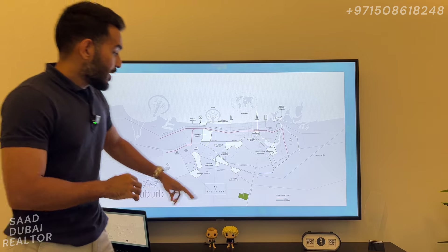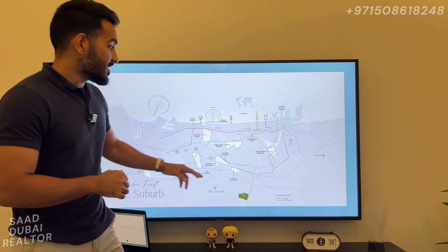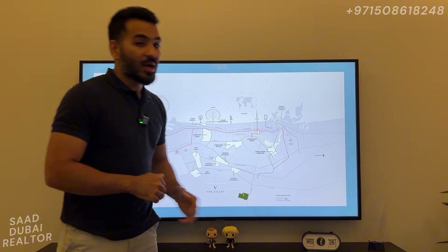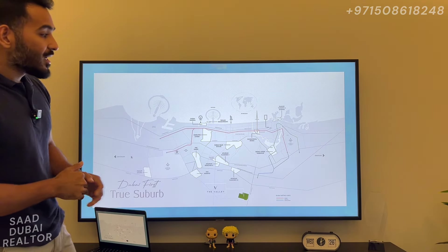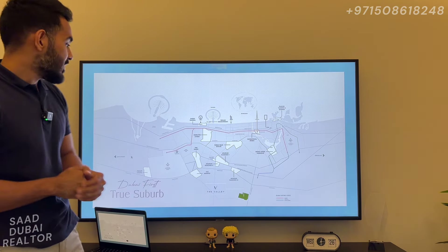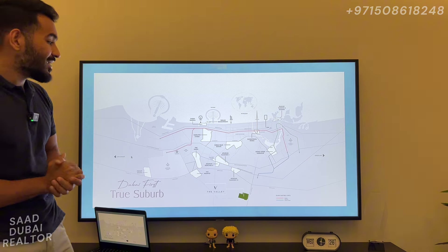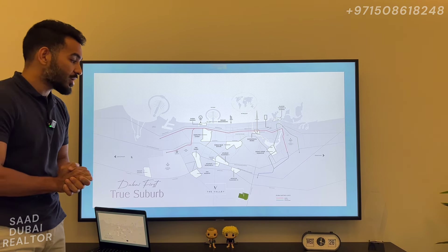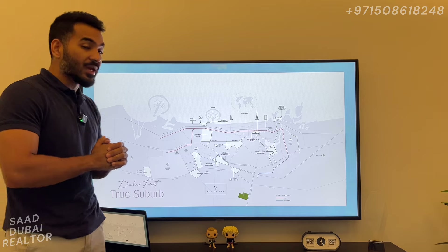Your distance to Downtown is only about 25 minutes. Your distance to the new downtown of Dubai — Dubai Creek Harbour — is going to be around 21 to 22 minutes. The distance to the existing airport is going to be around 25 minutes, and also to the new airport will be around 25 minutes. So it's a perfectly placed location, a whole new location introduced by Emaar.